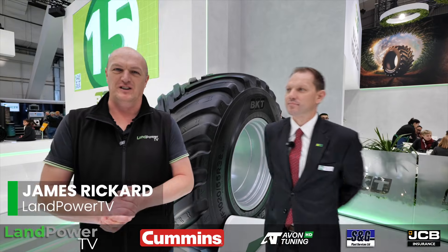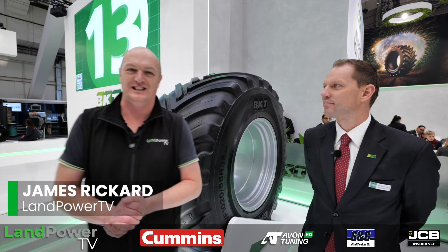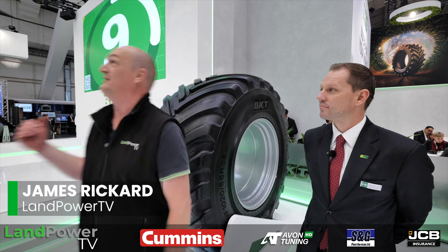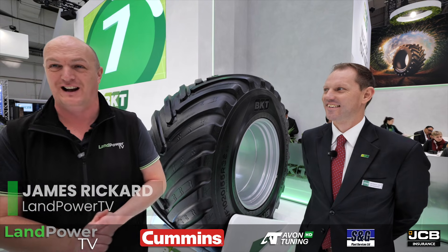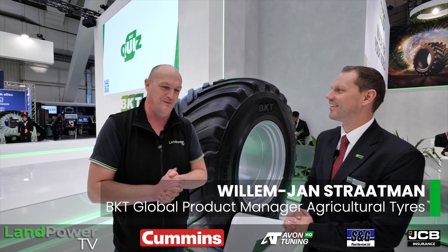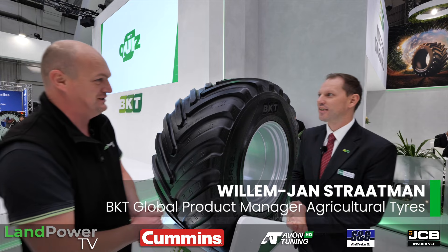We're now at the BKT stand at Agri-Technica 2025, where they're celebrating some of their latest products and developments. To talk us through those new products, I'm joined by Willem Jan Stratten.